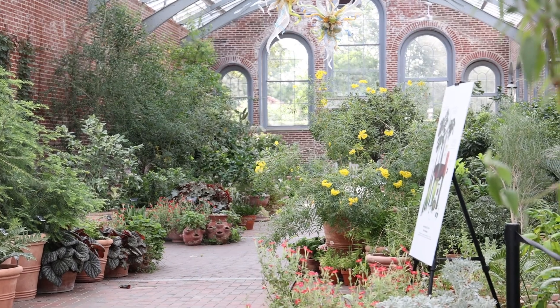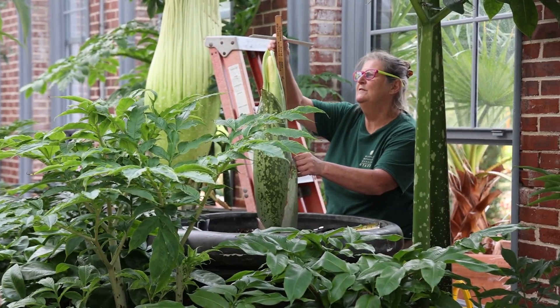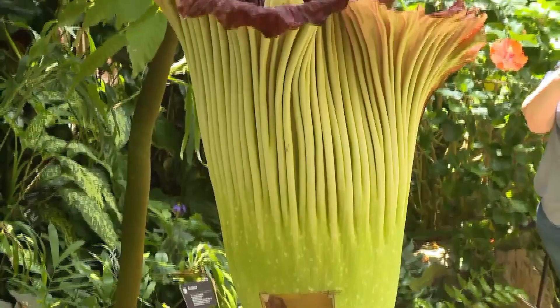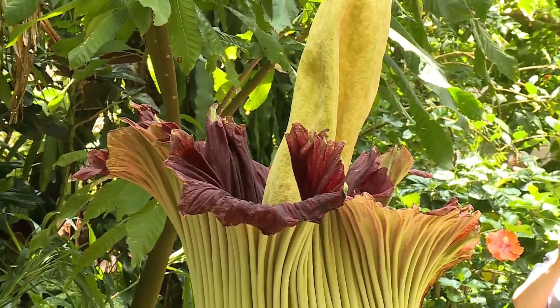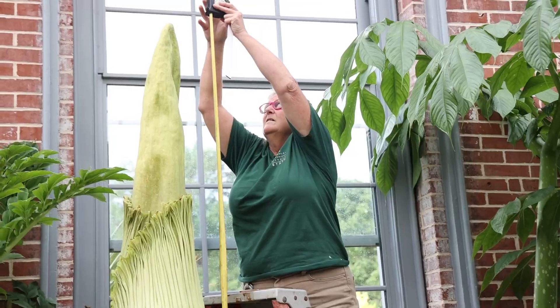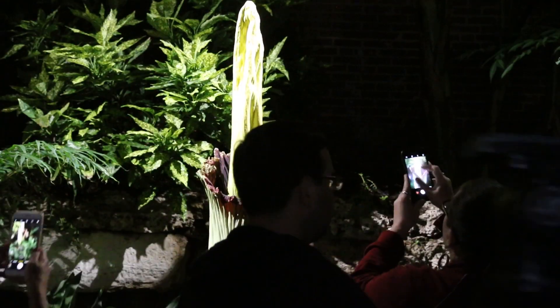Of all of the 200 plus species of amorphophallus, the amorphophallus titanium has the most notoriety. Why? Because it actually is the biggest inflorescence of the plant kingdom.